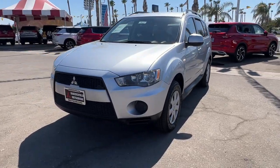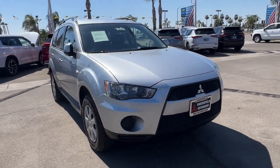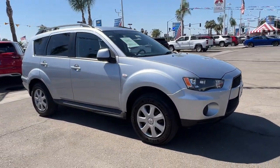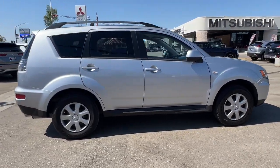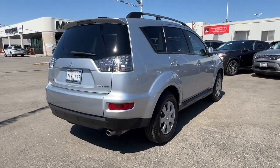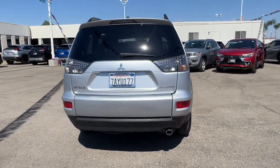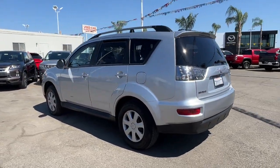Introducing the 2013 Mitsubishi Outlander. With less than 150,000 miles on the odometer, this vehicle provides excellent value. Take a closer look at this boldly contemporary Mitsubishi Outlander — the versatile compact crossover with a range of available features like three-row seating and all-wheel drive to help your busy life run smoothly.